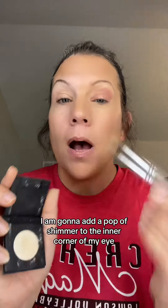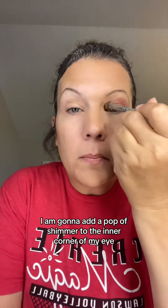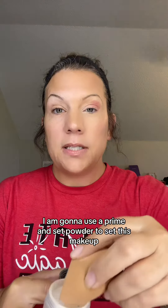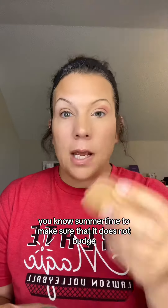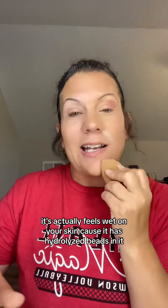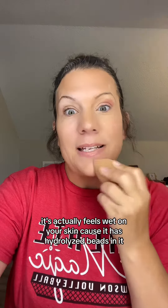I am going to add a pop of shimmer to the inner corner of my eye. Then I'm going to use a prime and set powder to set this makeup — summertime, to make sure it does not budge. Plus, it literally blurs all imperfections. Don't worry about it being a powder because when you put it on, it actually feels wet on your skin because it has hydrolyzed beads in it.